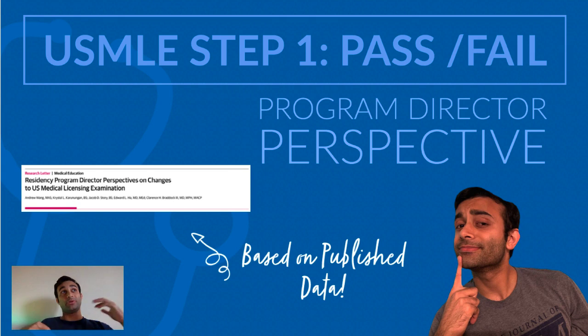This was news that was released a bit earlier this year. Recently there was an article published in JAMA and I want to go over that article because it discusses how program directors are going to view this change in the Step 1 grading system.